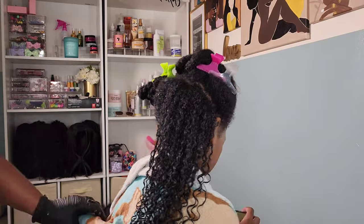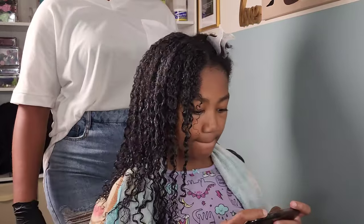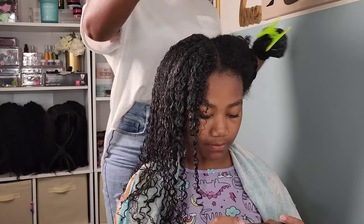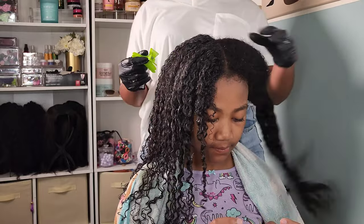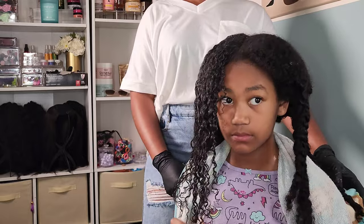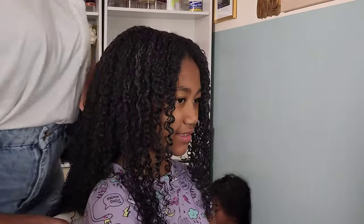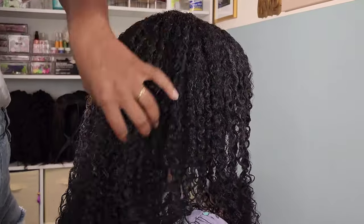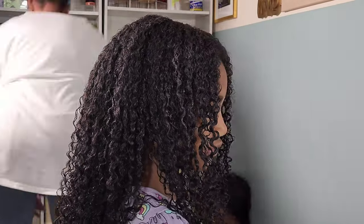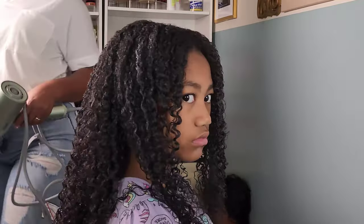Now I remember there was a time that I could not do wash and goes on Kalia to save my life, and it really disappointed me so bad because I have always been in love with Kalia's curl pattern — I get so jealous of her wash and goes. But it took time and practice and just learning what products I need to look for that are going to give her hair what I need it to do.